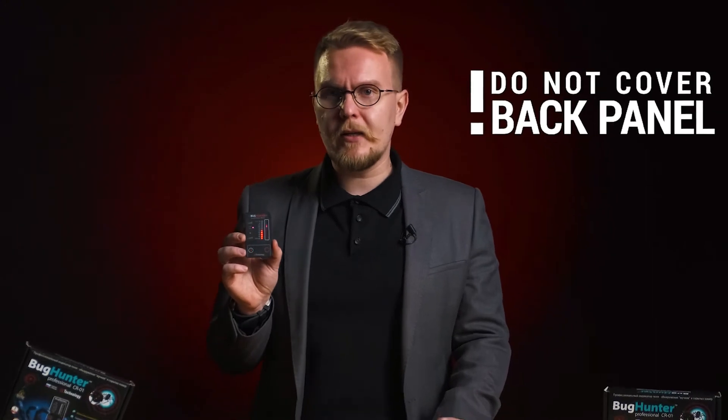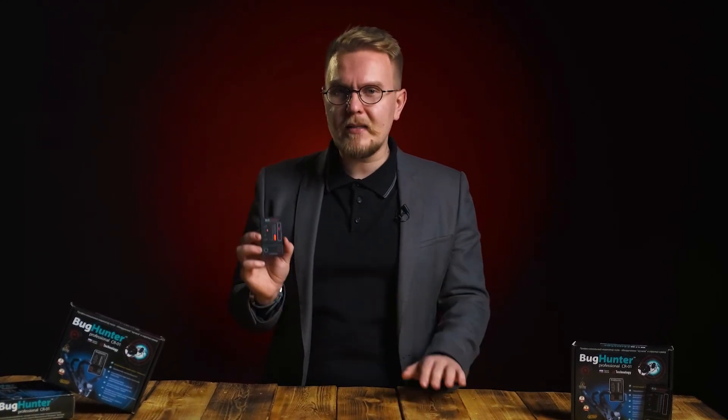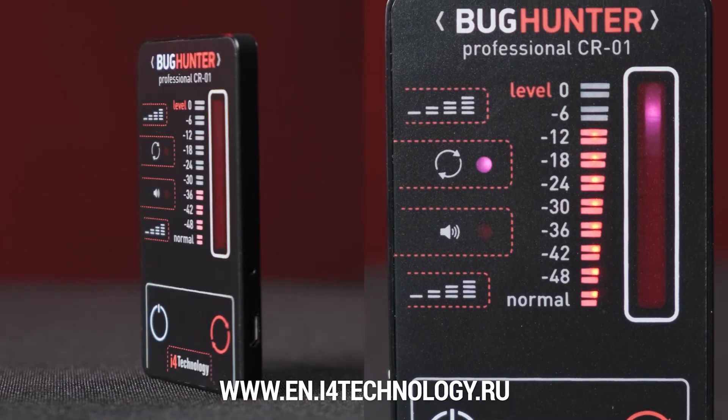Do not cover the back panel with your hand to avoid interfering while searching for spy equipment. Charge the device at home, in the office, or in your car. One battery charge will last about three hours in search mode, or up to one week in security mode. If you are a person who wants to control your privacy and protect yourself from spying, this practical and useful device is for you. You can find more details and ask questions about our radio field detector at our website, www.en.i4technology.ru. Contact us by any convenient means, and we will provide security of your conversations with a useful assistant such as Bug Hunter.